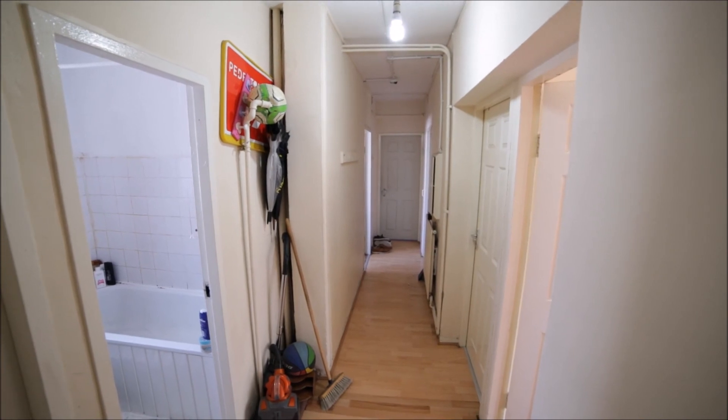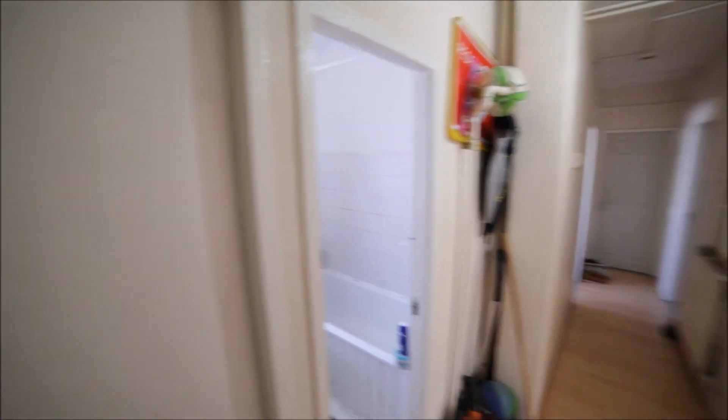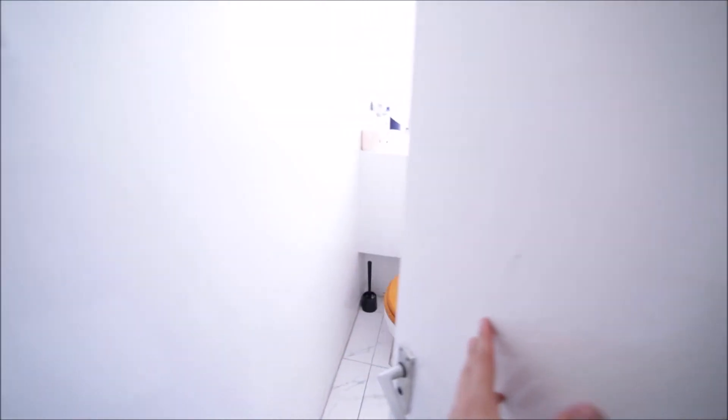So I'm entering the property, I'm in the corridor. On my left we have a separate toilet. This is the toilet with the window.